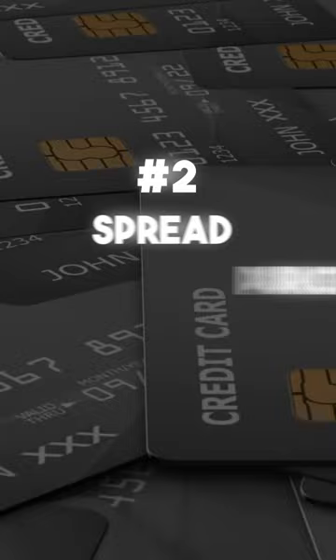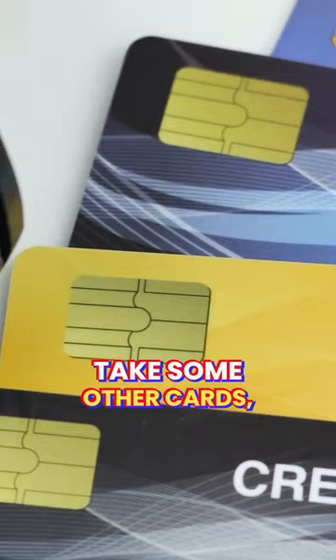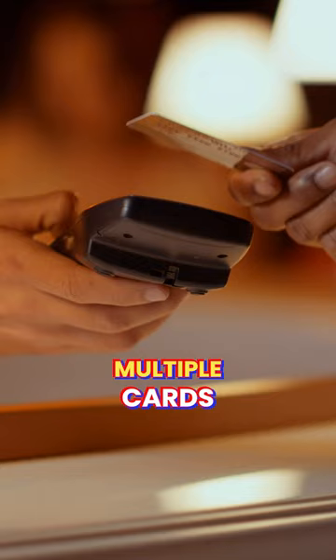The second thing you could do is spread your purchases across multiple credit cards. So instead of having one big card with a huge balance, take some other cards and spread those purchases over multiple cards, keeping each card under thirty percent of the available credit — thus keeping your overall credit utilization under thirty percent.